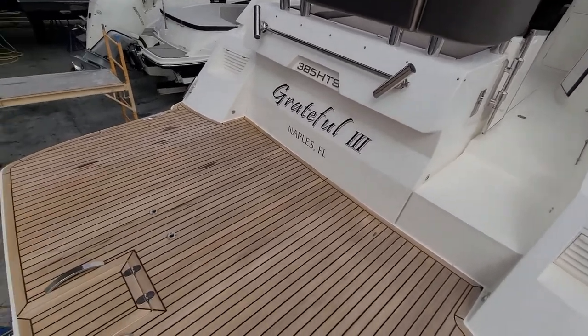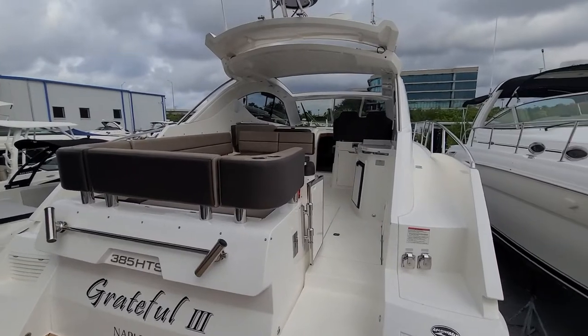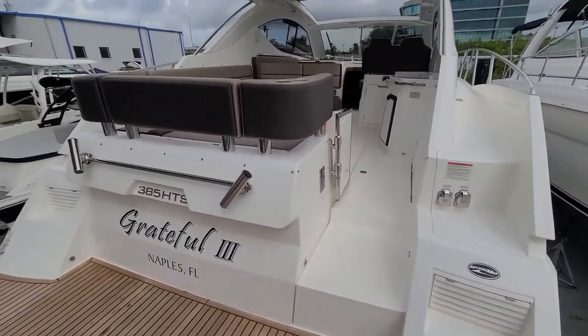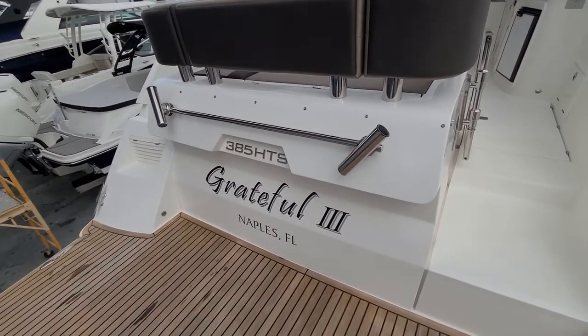The boat is stored out of the water. She has twin Volvo D6 stern drives with joystick control, just serviced by a local Volvo Penta dealer. Underneath here you've got a trunk for dinghy storage.